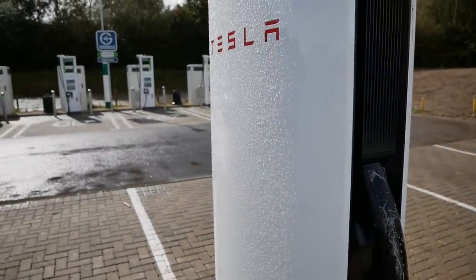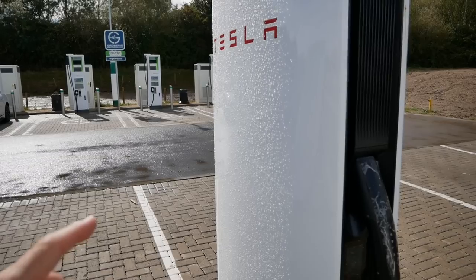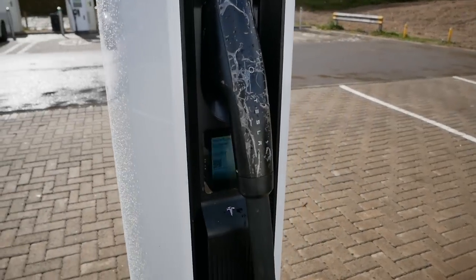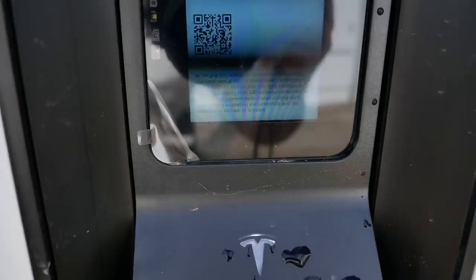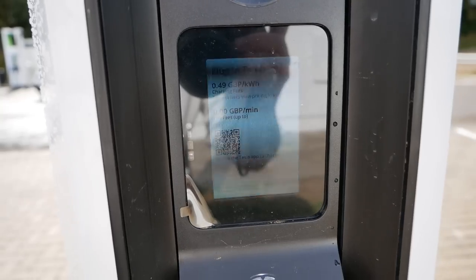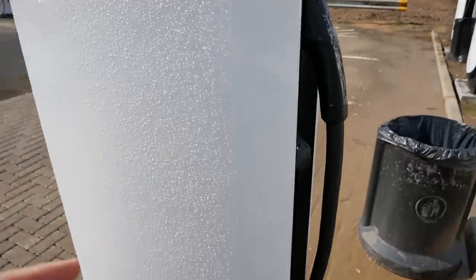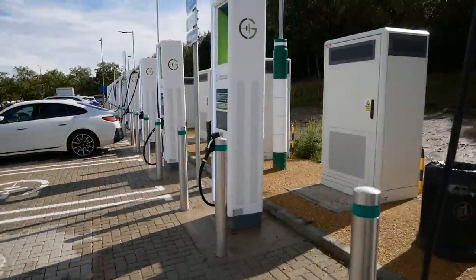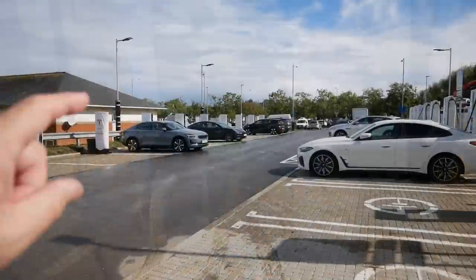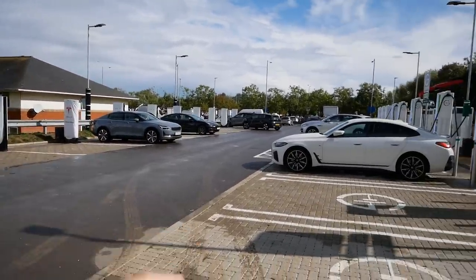What's interesting at this site is you've got Tesla on one side and Gridserve on the other — both open to all electric vehicles — but charging very different rates. Tesla is charging 49 pence per kilowatt hour, and that's the cost for non-Teslas. Tesla drivers actually get it cheaper still. But over on the Gridserve side it is 69 pence per kilowatt hour. That's an absolutely huge difference — 20 pence cheaper if you charge on the Tesla side.